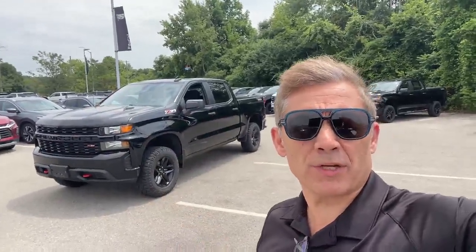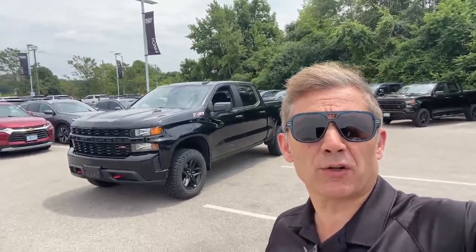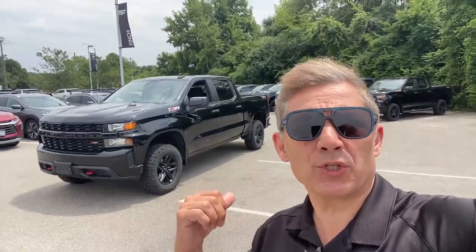Hello, all you Chevy truck fans and shoppers out there — it's your best friend in the car business, Paul Rodriguez, here at Finch Auto Group with the latest Trail Boss we just brought in on trade.